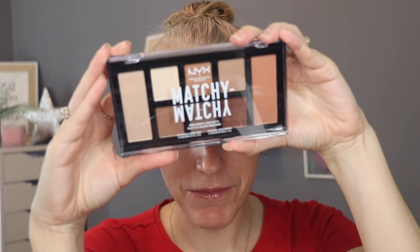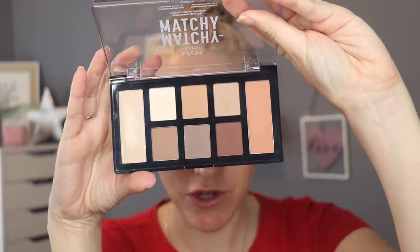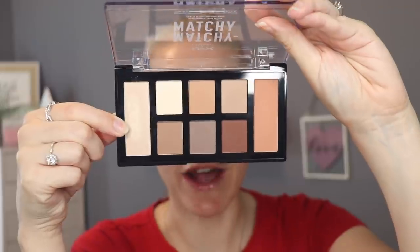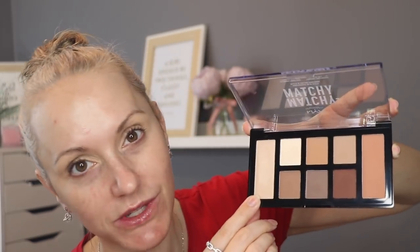The eyeshadow palette I'm using today is from NYX — this is the NYX Matchy Matchy Monochromatic palette. It's really beautiful with some lovely cool tones. On one side you've got a highlighter and on the other side there is a blush as well, so I would use all of these on my eye. All six eyeshadow shades are mattes, which makes me extremely happy. And then if you want a little bit more of a chrome foil on the lid, you can use the highlighter — it's meant to be a highlighter but you can use it as absolutely anything.